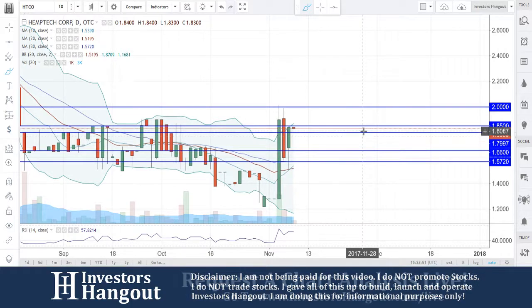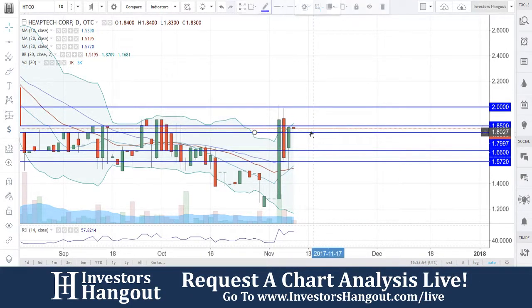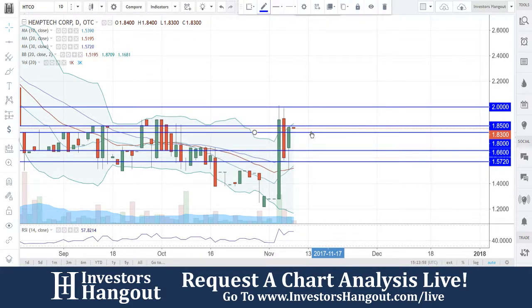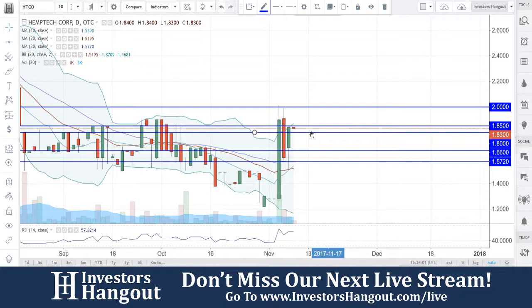You are going to have some support levels over here at the $1.80 mark, and then $1.66, and then $1.5720 — that last one being the 30-day simple moving average.